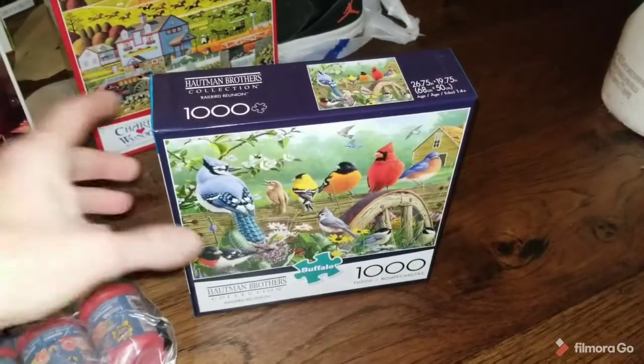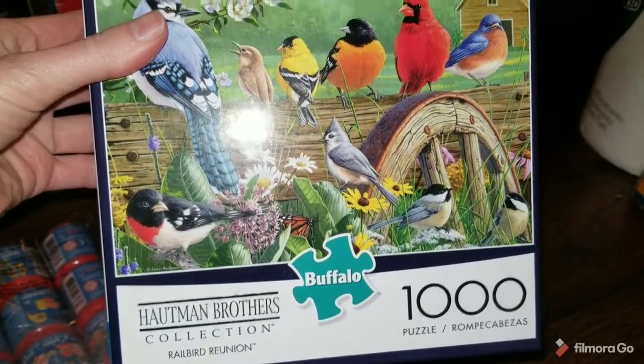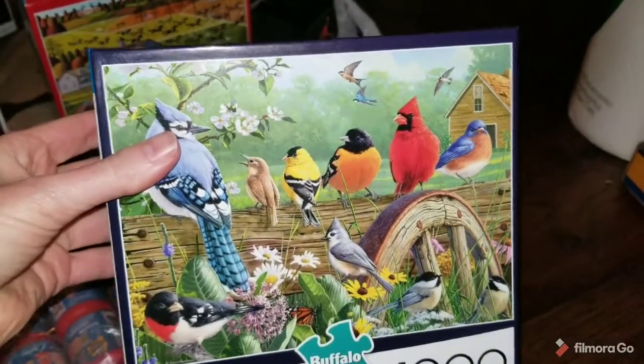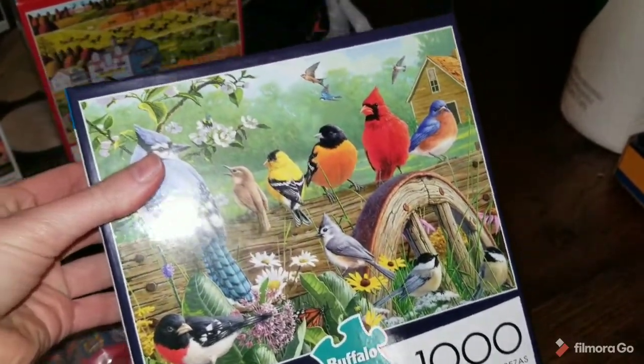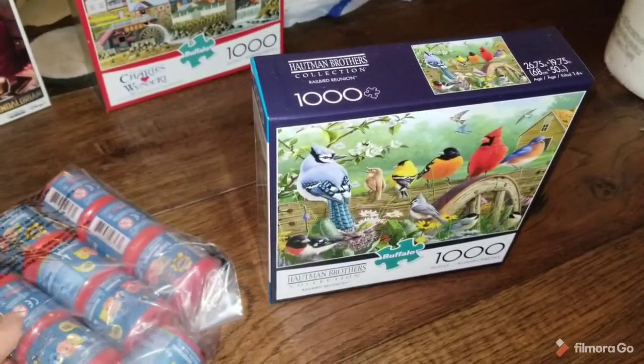Here are the Tuesday sales. Sold this Hotman Brothers Railbird Reunion puzzle for $30. I think I paid $7 or $8 for this at Target whenever they had a Black Friday clearance on puzzles where everything was half off.